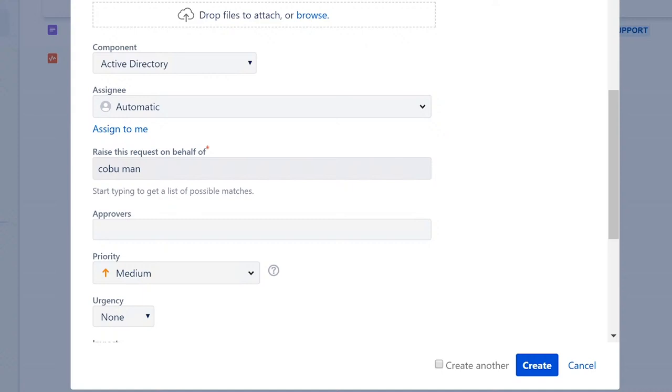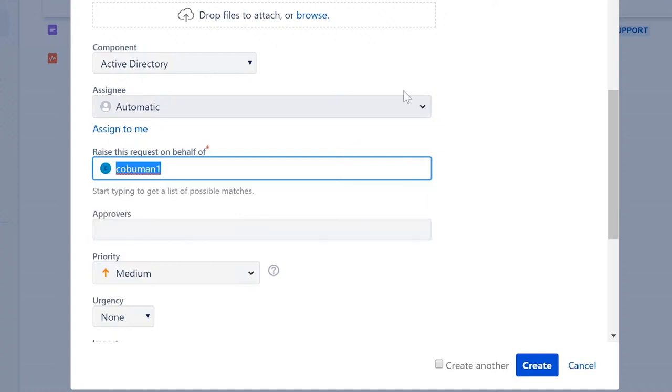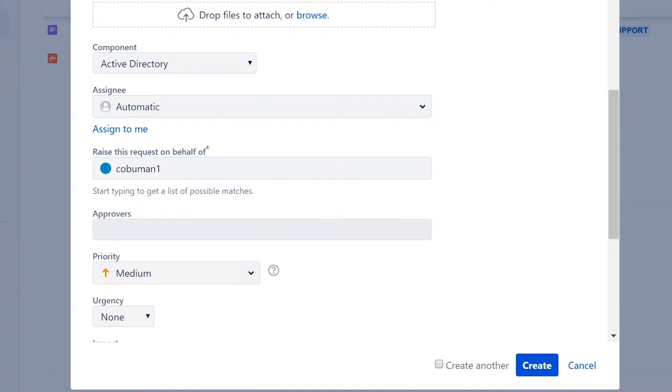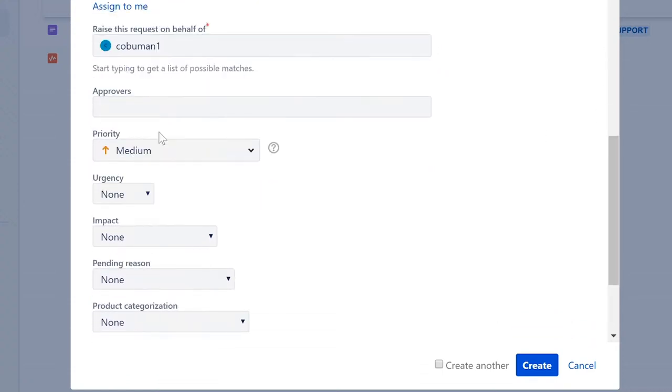You can also create a ticket on behalf of somebody else — for example, on behalf of kobuman1 — if a user is not able to create one for themselves. Another reason to create a ticket is to track internal work and maintain a record of changes made to a computer or system.